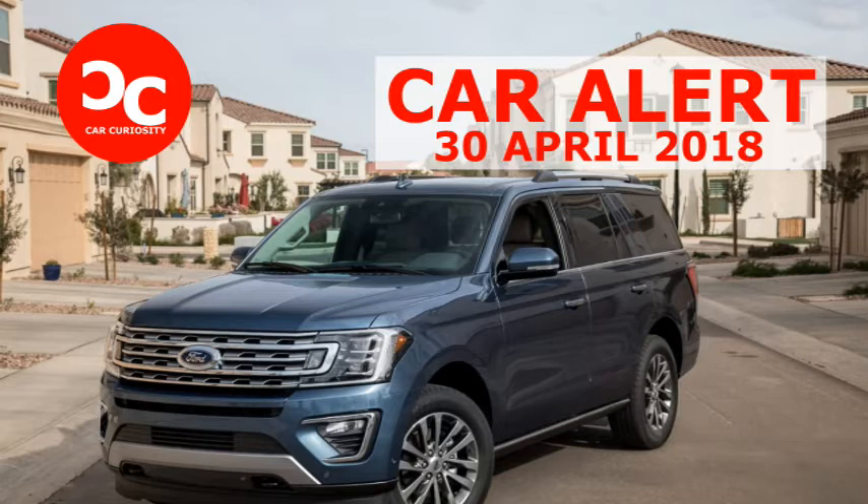Ride quality is also outstanding. Wheel sizes vary from 18 to 22 inches depending on trim level and equipment. Higher spec trims get an electronically adjustable suspension, but lesser models' suspensions provide a smooth, well-controlled ride as well — there are no crazy, tippy body motions.